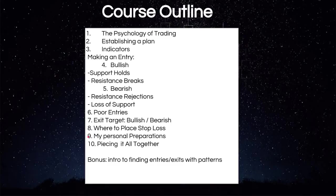We also cover my personal preparations — how I get ready for the trading day — and then piecing it all together, looking back at everything we learned and applying it to the real world. As a bonus, we'll also look at an intro to finding entries and exits with patterns, and you'll recognize these patterns on all kinds of time frames throughout the stock world. We hope you will check out this course, as we feel it will build a foundation of technical analysis knowledge that experience will build off of and send you in the right direction to making more profitable trades.